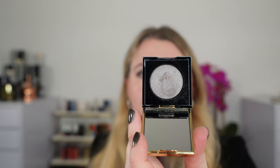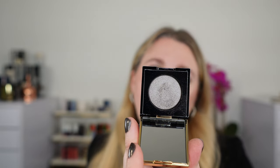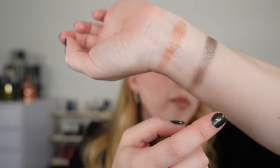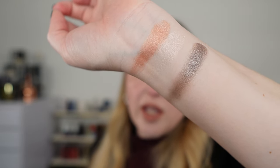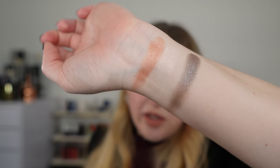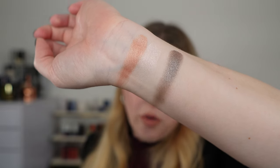Moving on to the YSL — this is one of their mono shadows in the Satin Crush formula, part of the holiday collection. It's very silky. It looks gray in the pan but it's definitely a taupe — you've got that gray overtone there, but look at the edges: you can see that warmer brown peeking through. So it's a taupe that leans cooler in tone and gray. Shade 28 Unconforming Taupe — I really like this formula. It's very silky, very smooth, very finely milled, and I would like to try more of these. I'm still waiting for the other holiday shades to pop up.